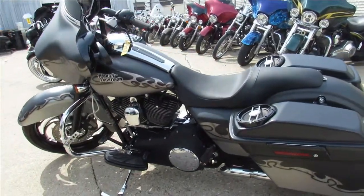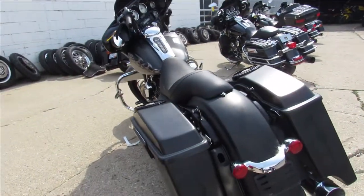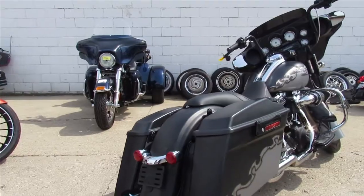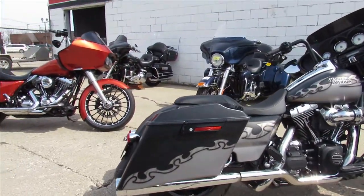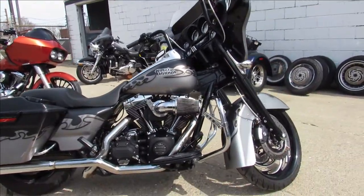Hey guys, ApprovalPowerSports.com here doing a video on a real special bike. This one's a 2010 — the pictures just don't do it justice. 2010 Street Glide for sale: it's got a 21 inch custom wheel, a custom paint job, extended bags with speakers in the lids, upgraded floorboards, and lots more.